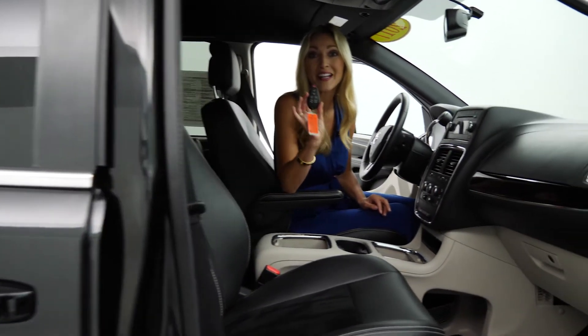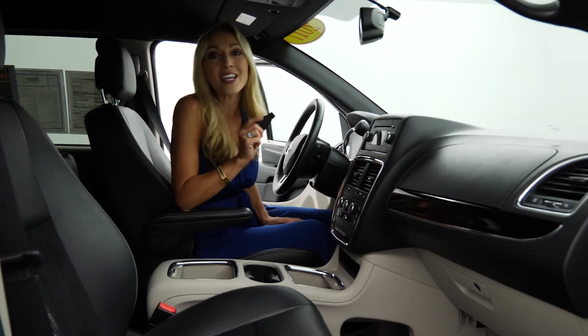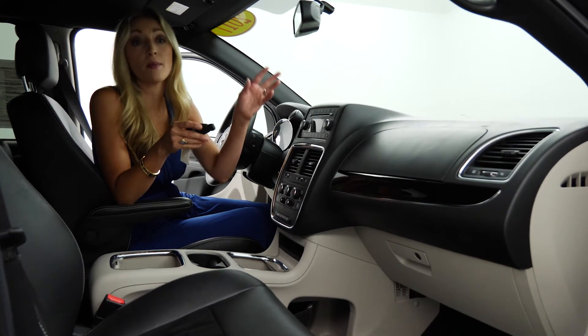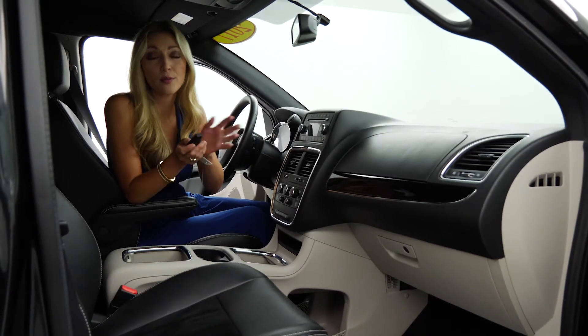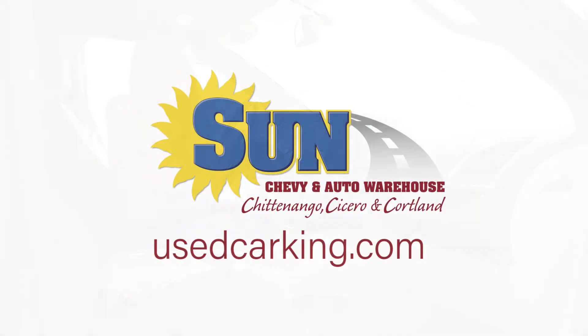There are so many awesome features — you don't want to miss a single one. You can get the full lineup at usedcarking.com. If you want to check out this Dodge Grand Caravan compared to a Nissan or something else, you can see them all online side by side at usedcarking.com. Find your price, find your color, find the features you're looking for — all of it is right at your fingertips at usedcarking.com.